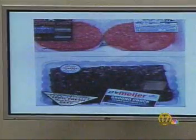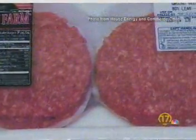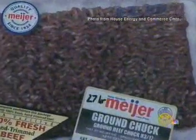I have a picture on the screen. There are two packages of ground meat that were left out at room temperature for 27 hours. You can see the one which was treated with carbon monoxide looks fresh and red, while the other meat has turned brown and quite nasty looking.